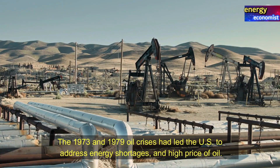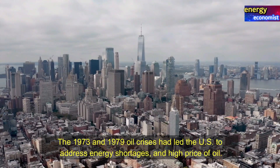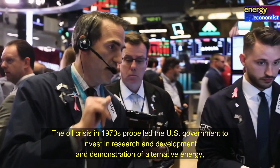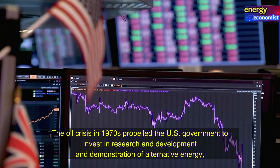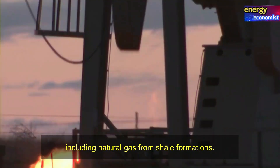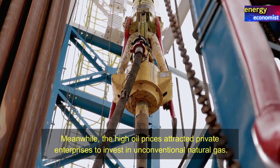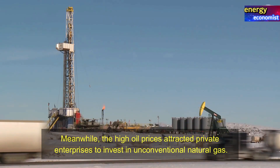The 1973 and 1979 oil crises led the US to address energy shortages and the high price of oil. The oil crisis in the 1970s propelled the US government to invest in research and development and demonstration of alternative energy, including natural gas from shale formations. Meanwhile, the high oil prices attracted private enterprises to invest in unconventional natural gas.